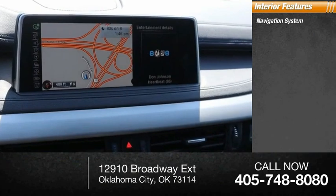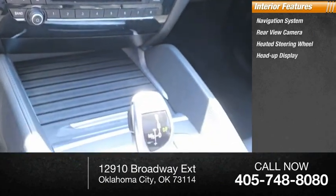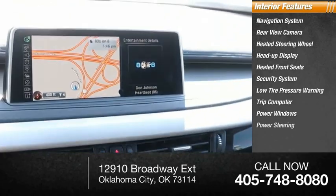Inside, you'll find a navigation system, rear view camera, heated steering wheel, heads-up display, heated front seats, security system, low tire pressure warning, trip computer, power windows, and power steering.